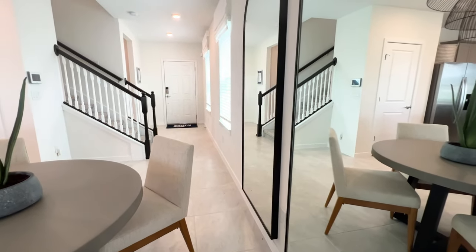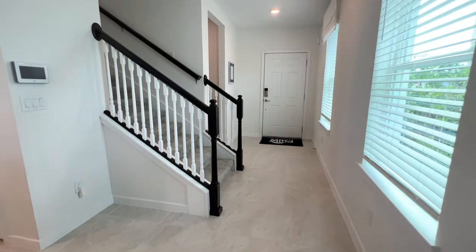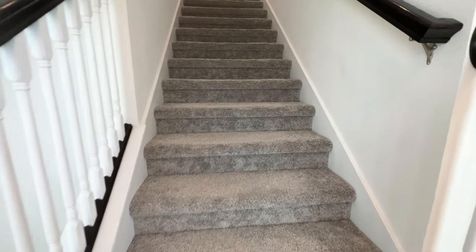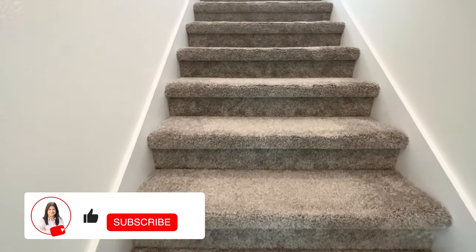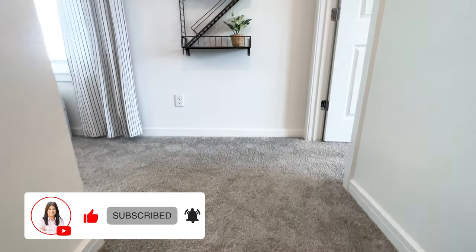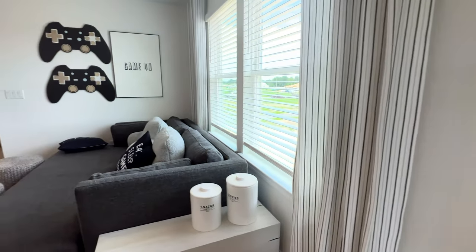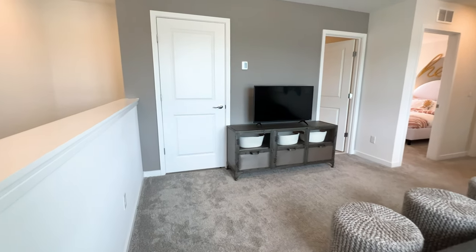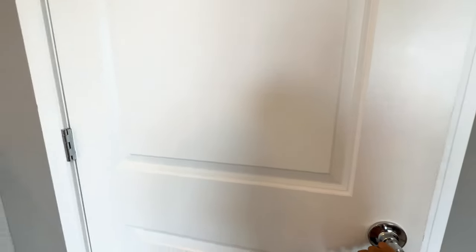Like I mentioned, this is a custom builder, so the staircase would be considered an upgrade. We're heading to the second floor now — don't forget to subscribe to my channel! As you can see, it's all carpet on the second floor as standard, but if you want to upgrade it'll cost a little bit extra. You do have the option at the design center to remove the carpet. This is also where your AC unit is located.